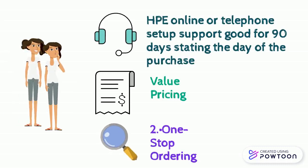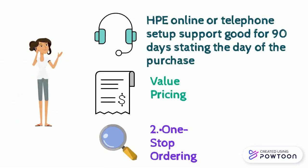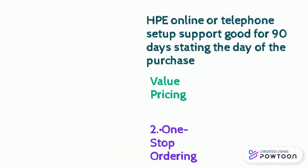You get value pricing by purchasing the server and operating system together, so customers can potentially save money compared to buying them separately. You also get one-stop ordering, which will help you be more productive, maximize your investment, and ensure smooth business operations by providing a comprehensive solution.